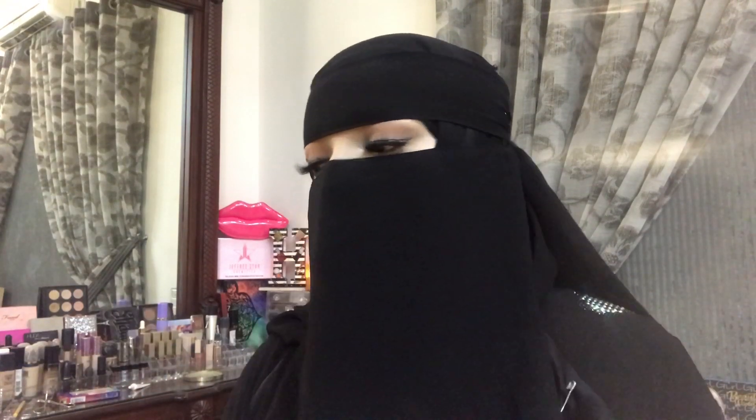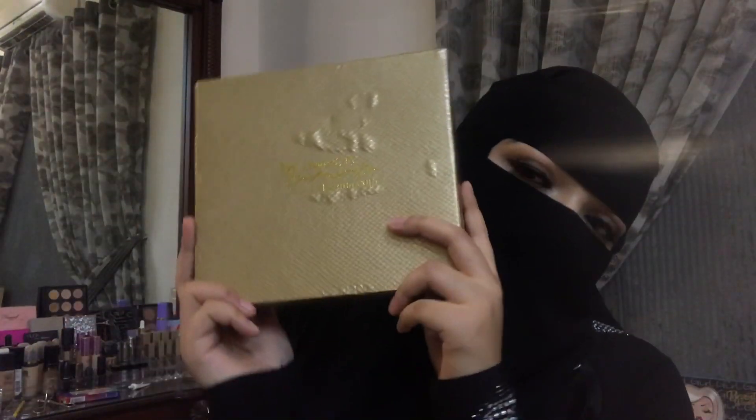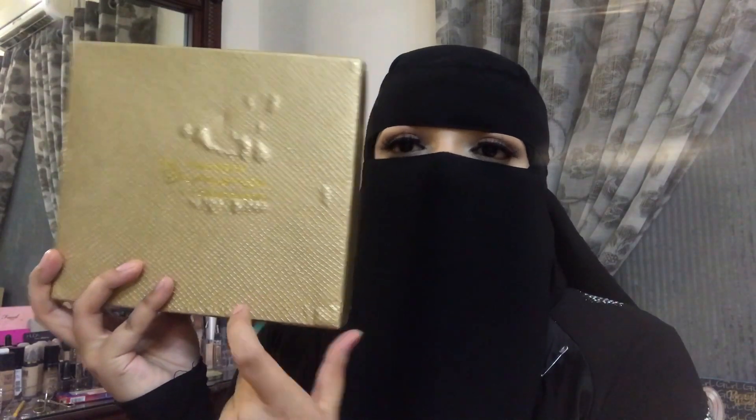We're first going to start with the older products because they were also really nice, but they've improved since then. I wanted to show you what older Beautify by Amna was and what the new Beautify by Amna is now. This is their older packaging that they used to come in.